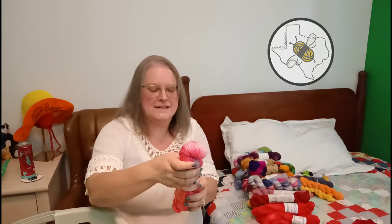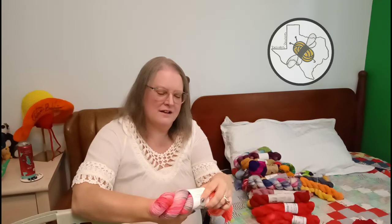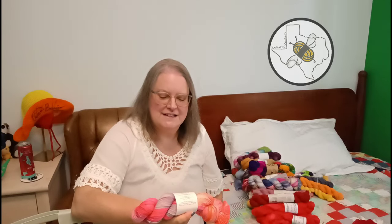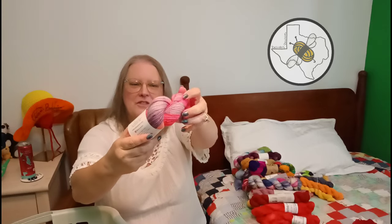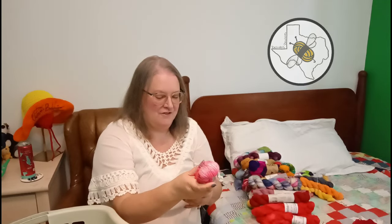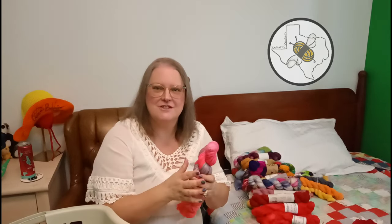This is La Bien Aimée, hand-dyed in Paris - Merino Super Sock, 75% superwash merino, 25% nylon. The colorway is Tangia Pia. I just love those colors - a little bit of purple thrown in there. What I'm wanting to do with this - what I bought it for - is to make a pajama tank top for wintertime, because I get cold but I can't handle anything on my arms.